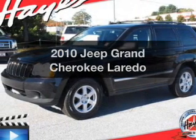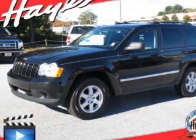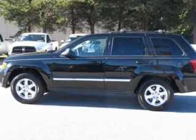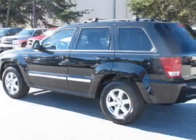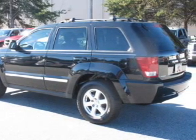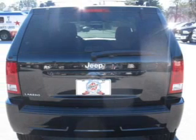Introducing the 2010 Jeep Grand Cherokee. If you're looking for an automobile with great attributes, look no further. The powertrain includes rear-wheel drive with a reliable six-cylinder engine driven by an automatic transmission. The anti-lock braking system will keep you safe on the road.